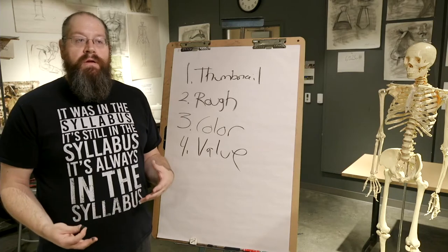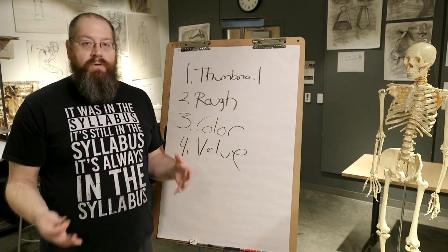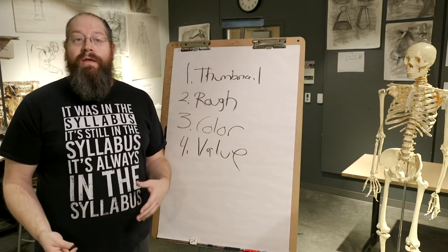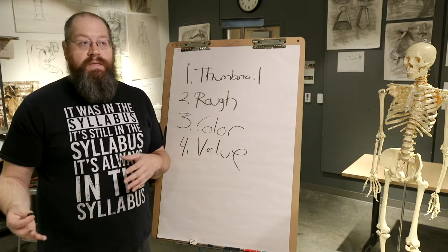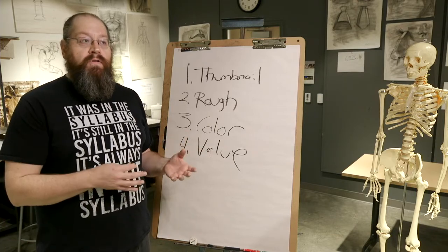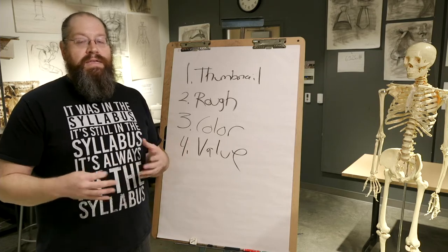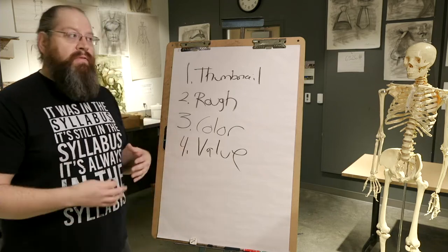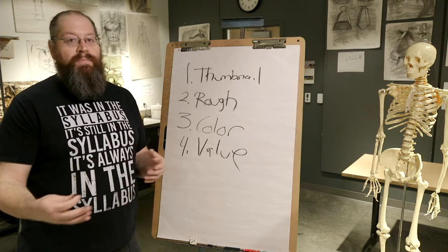If I use all four of these things in conjunction with each other, by the time I get to the canvas or final piece of paper, I've got a good road map for what I'm trying to do and I've solved a lot of problems. The final piece doesn't have as many mistakes, I'm not making as many corrections, and it comes across as a much more solid and in-depth piece — like everything was intentional, which is exactly what I want.